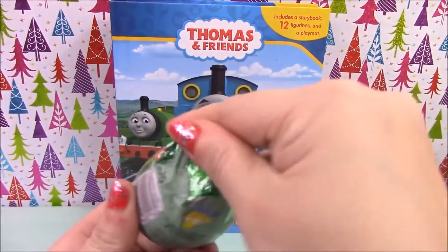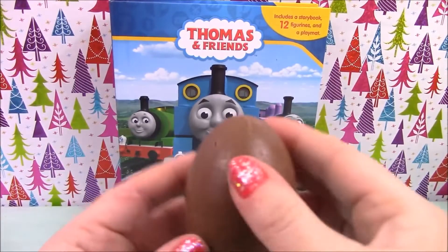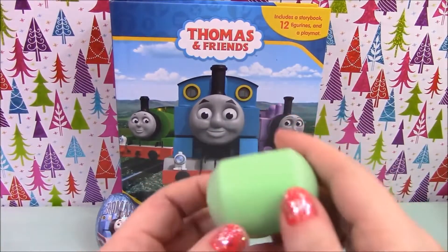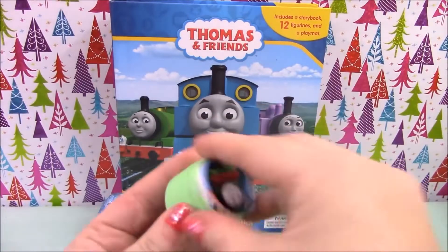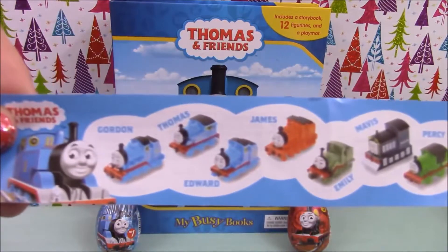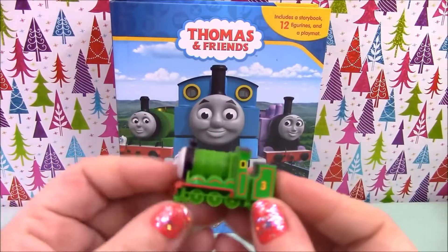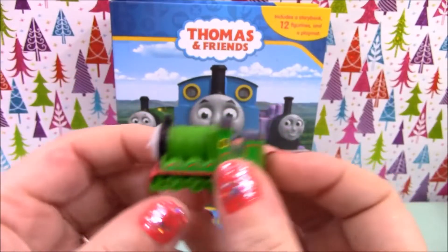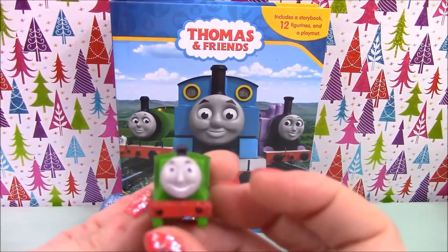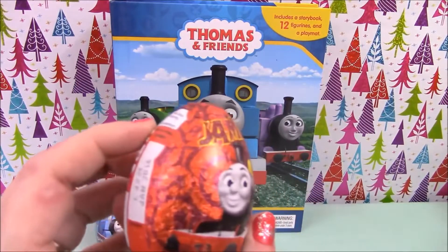We'll open it up and see who we get inside — I wasn't expecting it to explode like that! Okay, so we have a leaflet and we have Henry.